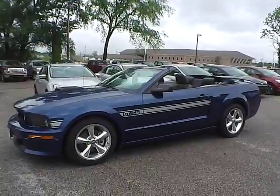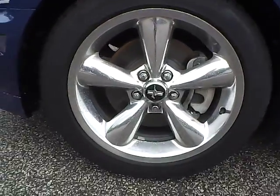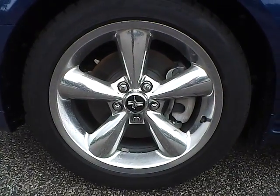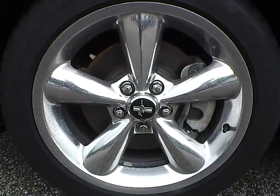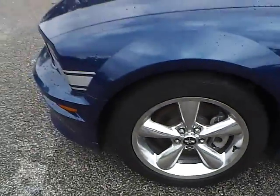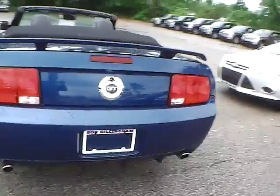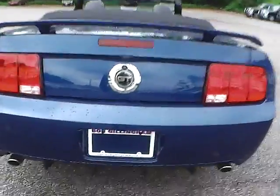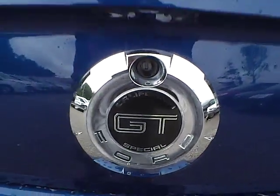Let's take a look at the exterior of the vehicle. Up front we have Firestone tires on 18 inch wheels. We have the side of the vehicle and the rear wheel. As for the back of the vehicle, we have the Ford GT emblem in the middle. We also have dual exhaust.